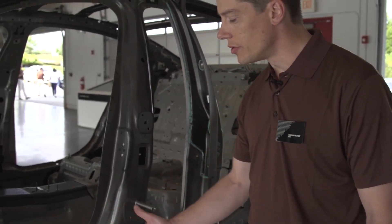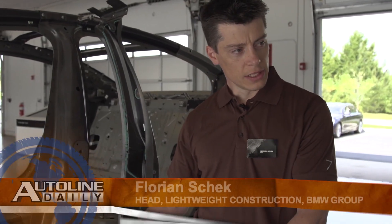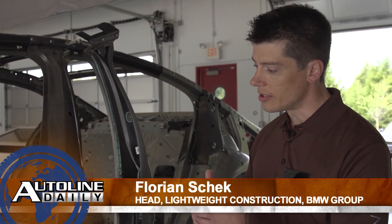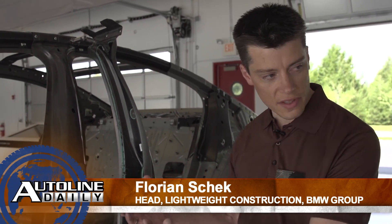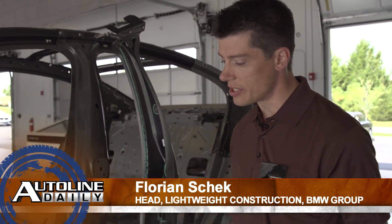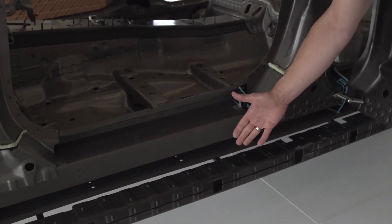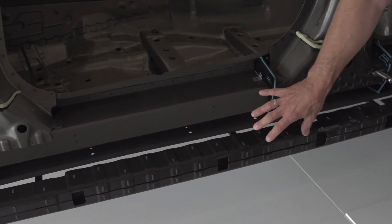What we were trying to do is, of course, reducing the weight on one hand and on the other hand improving the properties of the body, meeting all the requirements that the new 7 Series has. For example, we have here one element made from carbon fiber that sits in the rocker panel.